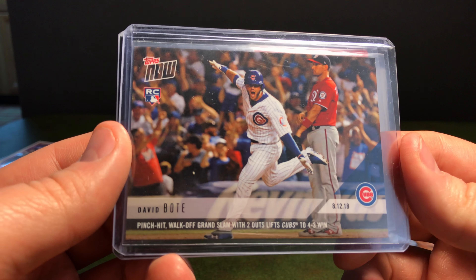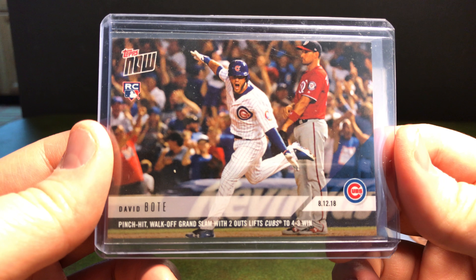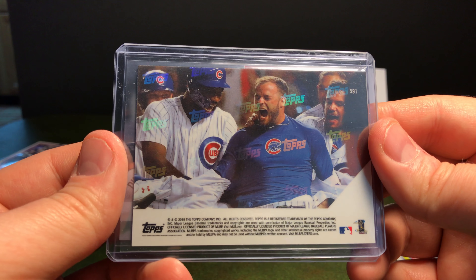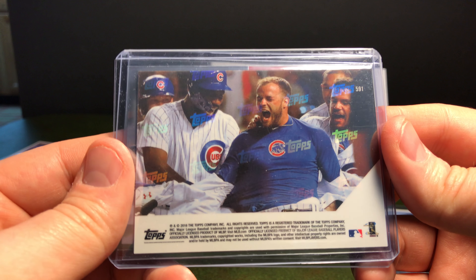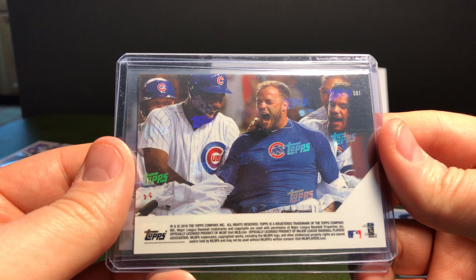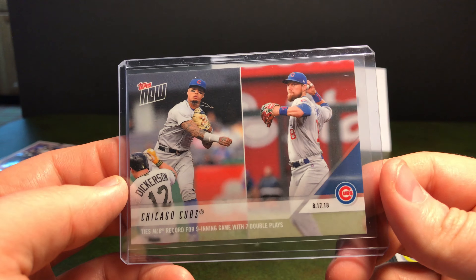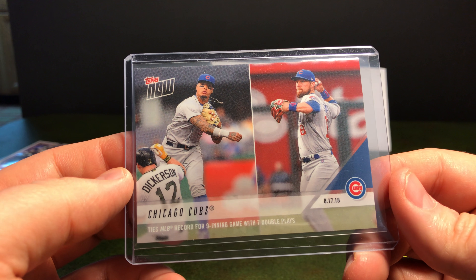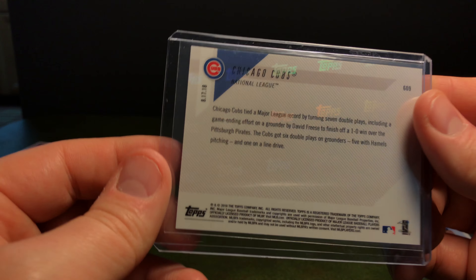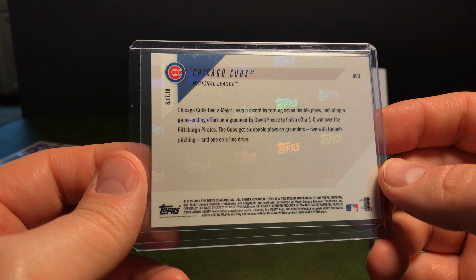And then there's the big card — David Bote Walk-Off Grand Slam, just an amazing crazy ending to that game. It's so cool that they put pictures on both sides of the card. And it was funny — at the end they were ripping his shirt off like Superman, just a great moment, and a very cool card, I'm very glad they made it. The other one I have so far is the Cubs — they had seven double plays in a nine-inning game, and there's Baez and Zobrist on the front with a quick blurb on the back. I've got most of the Cubs from 2018 except for some of the All-Star stuff.